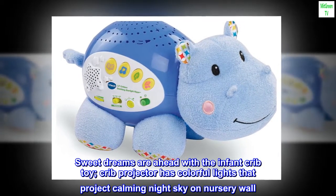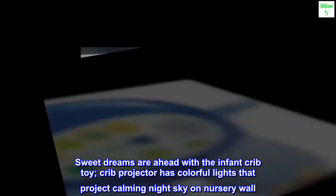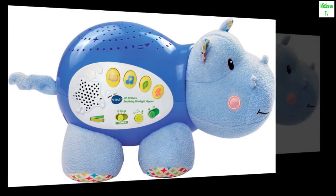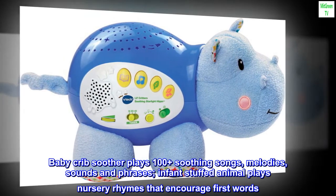Sweet dreams are ahead with the infant crib toy. The crib projector has colorful lights that project a calming night sky on the nursery wall. The baby crib soother plays 100 plus soothing songs, melodies, sounds and phrases.